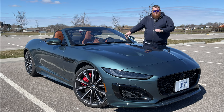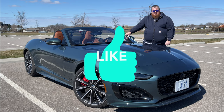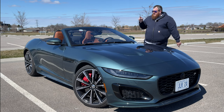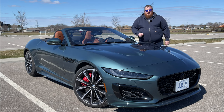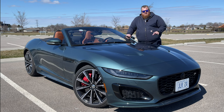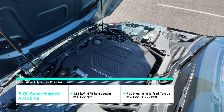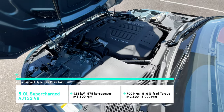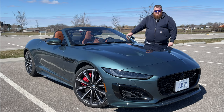Before we hit the road, I want to invite you to subscribe to our channel, hit the like button, and stay tuned for more awesome content. Your support helps us grow this channel. Now, this convertible is configured at $138,000 as tested in Canada, $120,000 in the States, and it comes very well equipped — 5-liter supercharged V8 engine producing 575 horsepower with 516 pound-feet of torque.